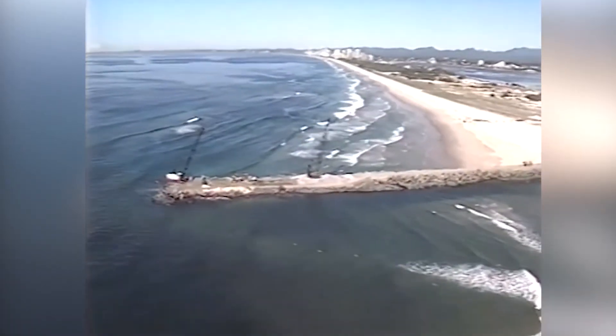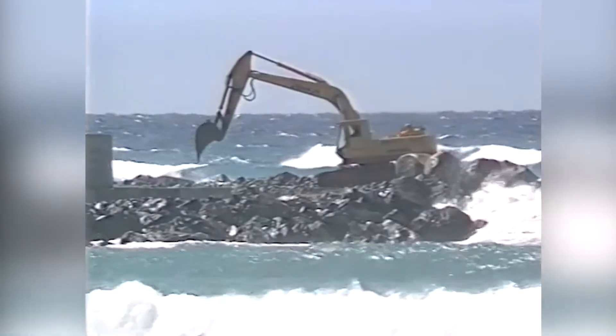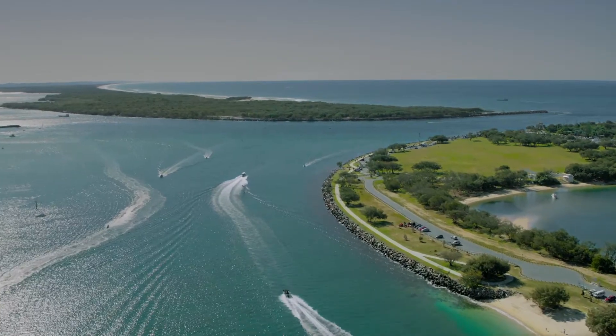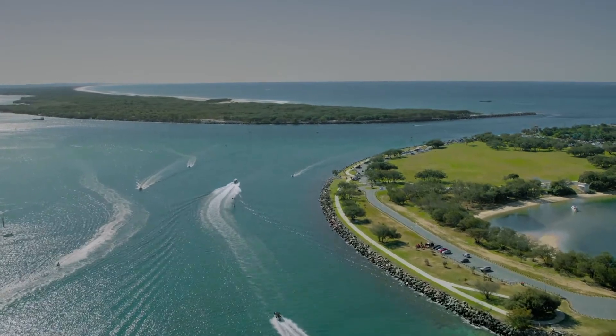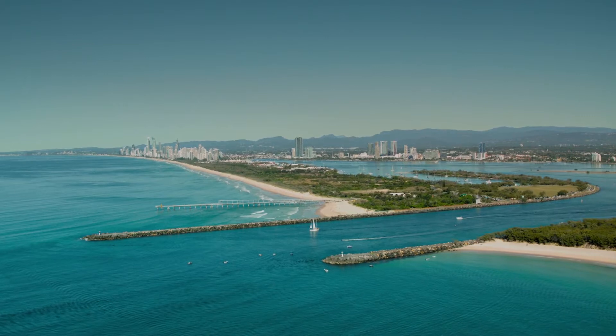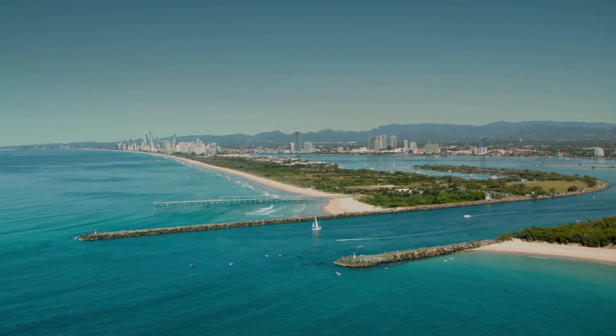In the early 1980s, the mouth of the Nerang River was engineered to push further north to what we now know as the Gold Coast Seaway, thus eliminating the old Southport Bar and creating an all-weather passage for both commercial and recreational boaties.